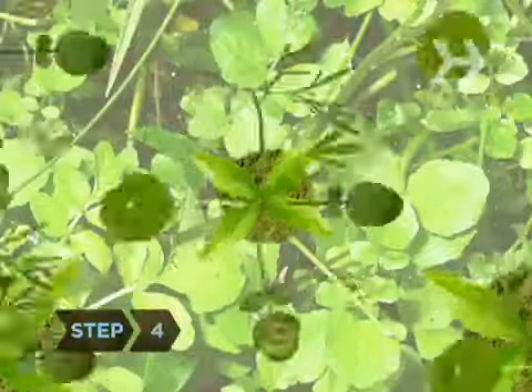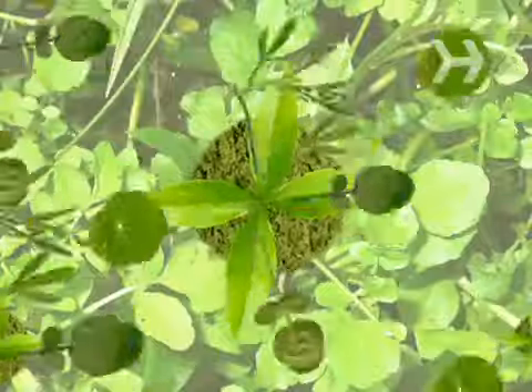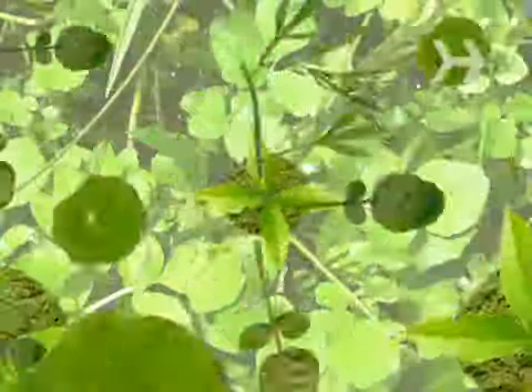Step 4. Munch on watercress and drink green tea. Both increase the amount of cancer-fighting antioxidants in your blood, and watercress protects your DNA from changes that can trigger cancer.